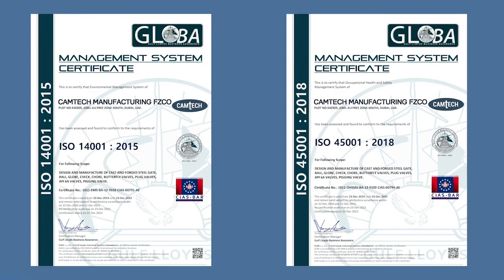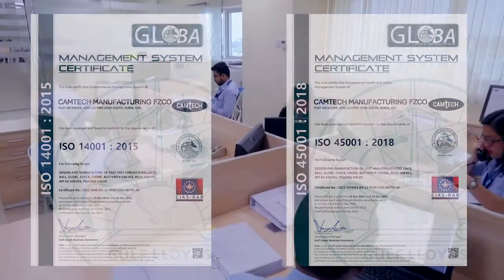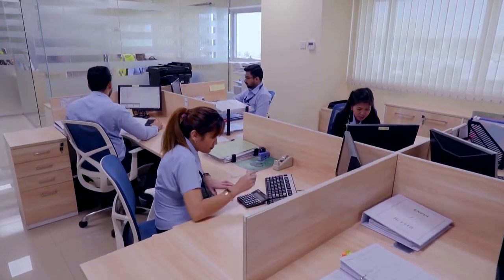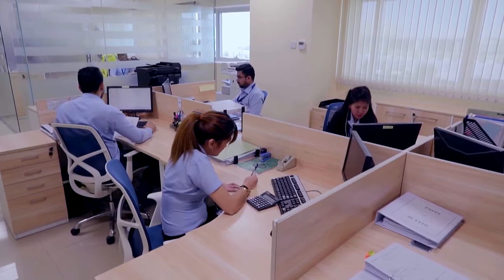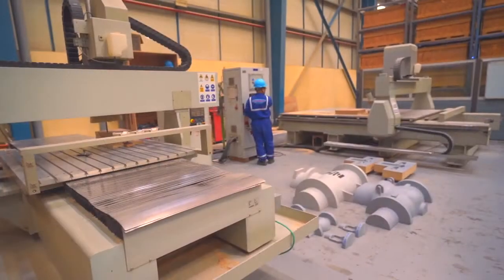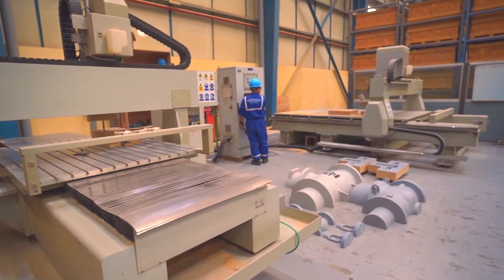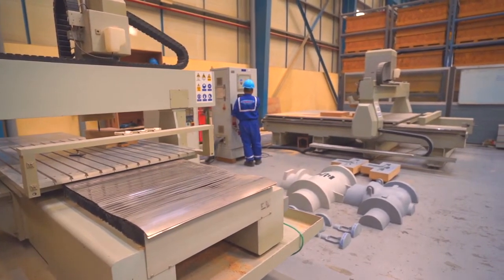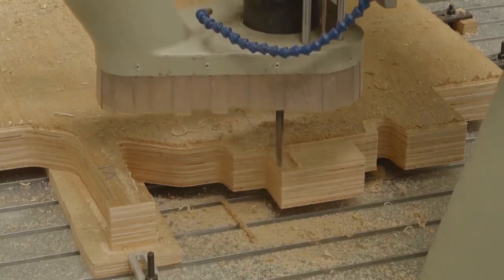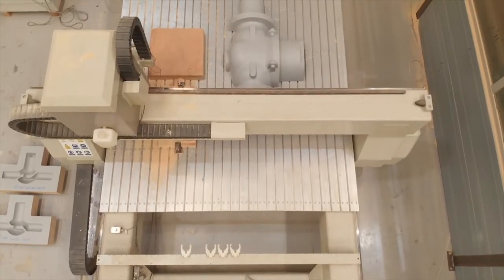Camtec is also certified to OHS management systems of ISO 14001 and OHSAS 18001. All projects are assigned to a dedicated project manager, who ensures a smooth and timely flow of process till delivery with the aid of a sophisticated ERP system. The designs are directly routed to the in-house pattern shop, where advanced CNC machines produce the patterns required for the next step in the process – casting.